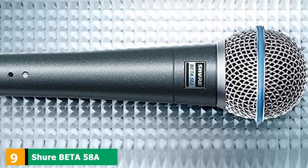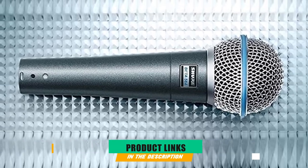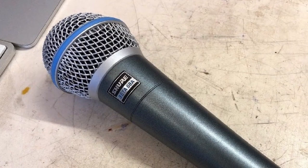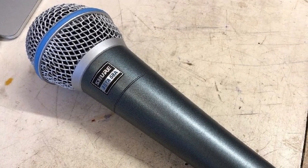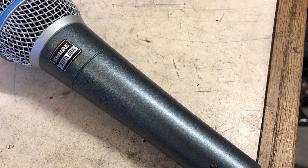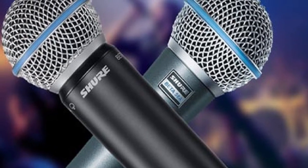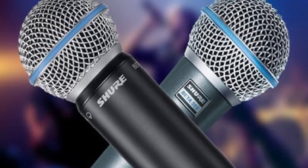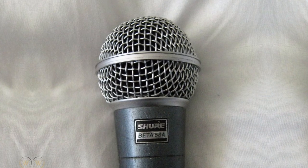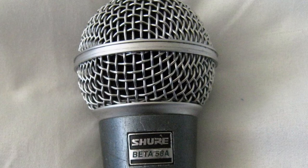Next at number nine, we have the Shure Beta 58A Super Cardioid Dynamic Microphone. Another mic on this list designed specifically for voice recordings — it provides warm vocals and records clarity throughout the spectrum. It also has a unique super cardioid polar pattern, which allows it to push the gain higher than other mics without feedback. Beloved by buyers is a good place to start here. I haven't personally tested this mic, but relying on its 4.6-star rating provides me enough comfort to recommend it, along with its easy integration with Shure's wireless system.